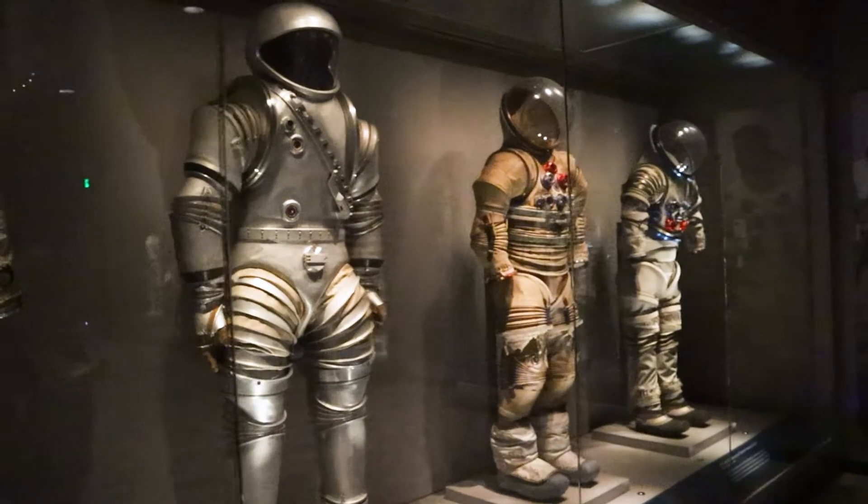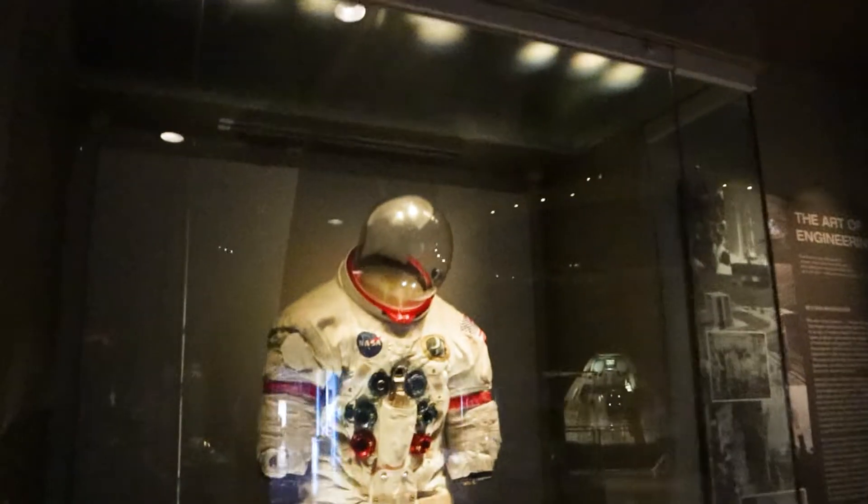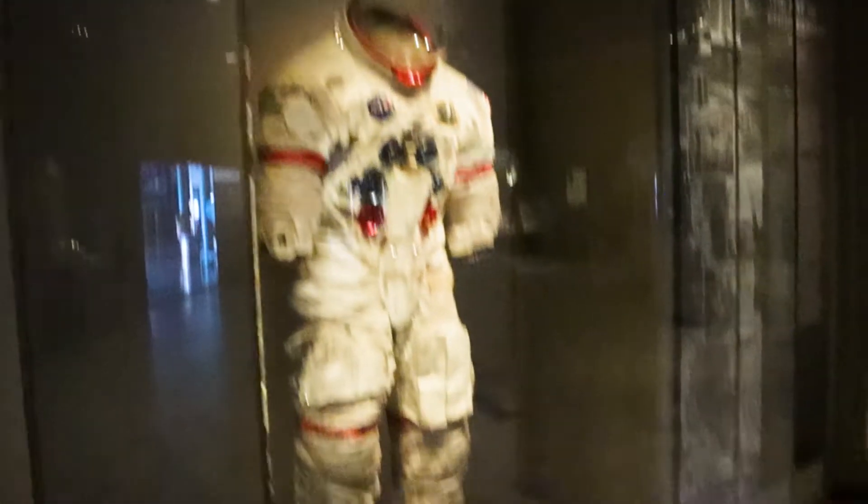All these suits look ridiculous compared to SpaceX's suits now. That's the A7L extravehicular suit.